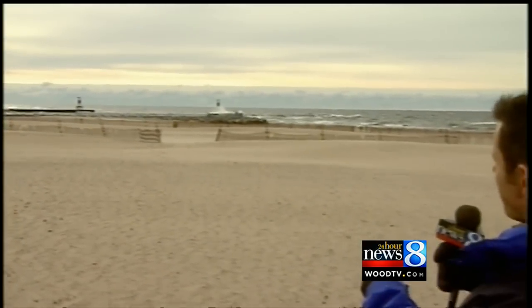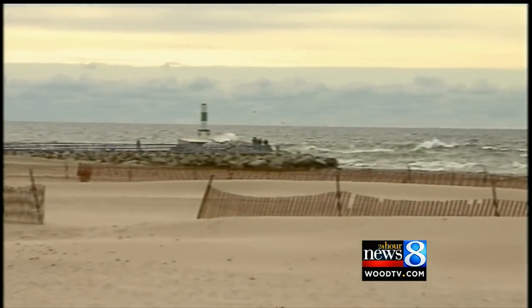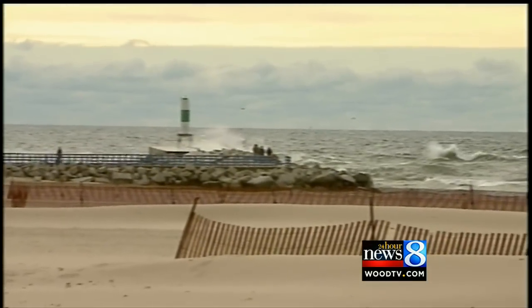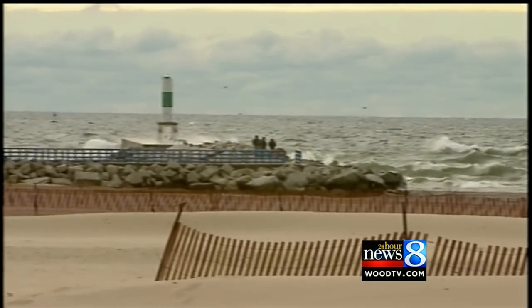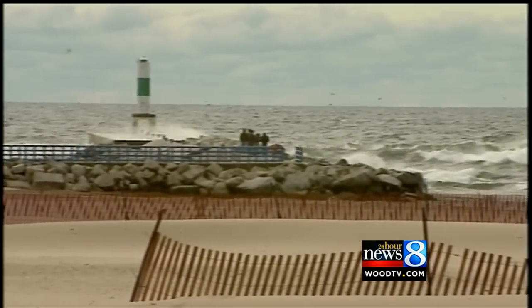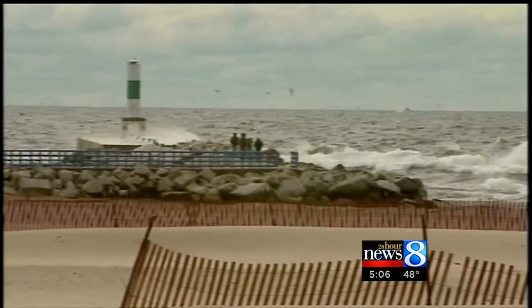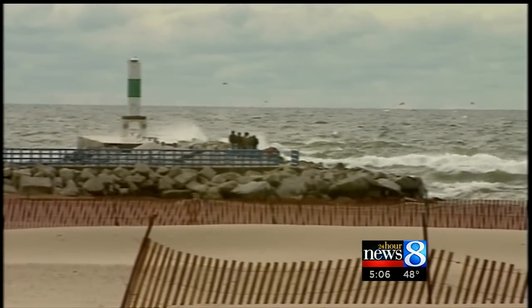Right now you can see the waves coming over the breakwater in the Holland area, and this is notorious whenever there's a north-northwest wind. You certainly don't want to be in the breakwaters in the Holland area. There are a few people out there but they haven't gone all the way out to the end. It goes without saying — don't go on any of the breakwaters or piers anywhere along the lakeshore because the waves are only going to get stronger.